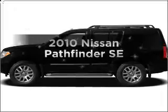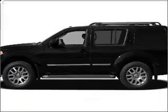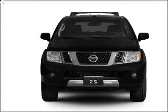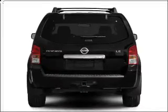Imagine yourself in this 2010 Nissan Pathfinder. If you're looking for an automobile with great attributes, look no further. With a solid 6-cylinder engine connected to a smooth shifting 5-speed automatic transmission, premium wheels give a more luxurious look.